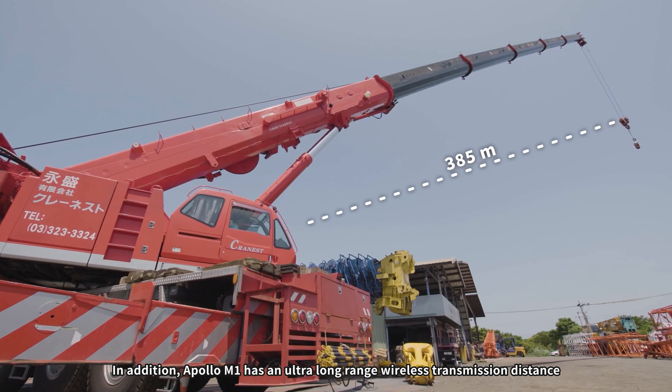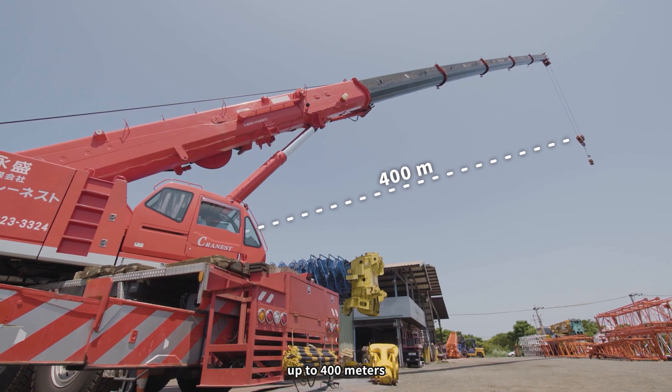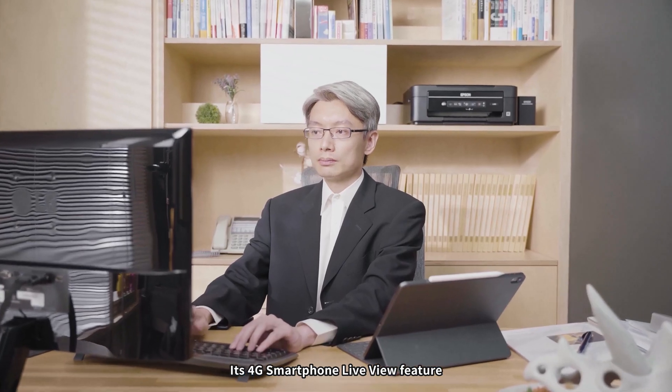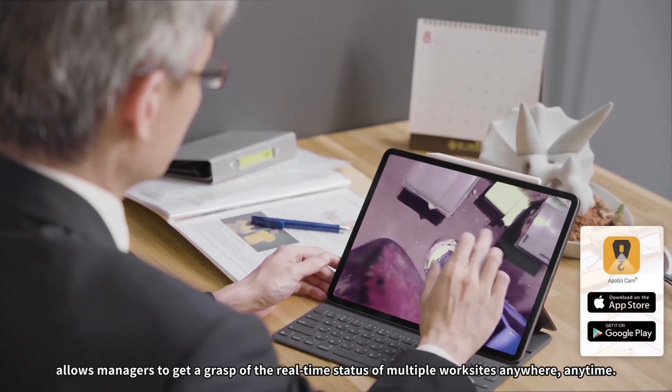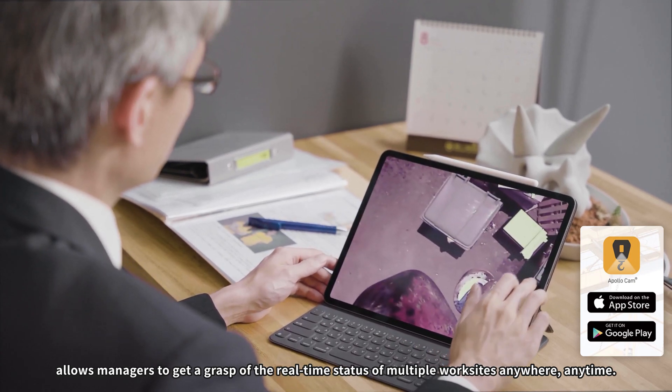In addition, Apollo M1 has an ultra-long range wireless transmission distance up to 400 meters. Its 4G smartphone live view feature allows managers to get a grasp of the real-time status of multiple work sites anywhere, anytime.